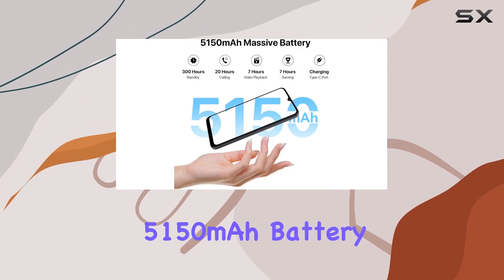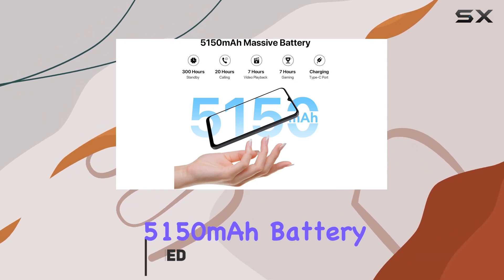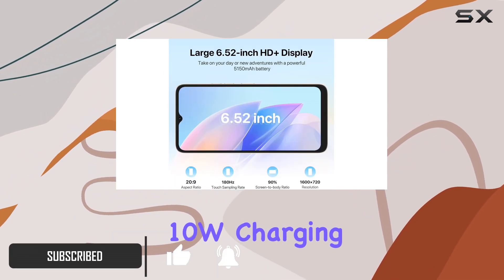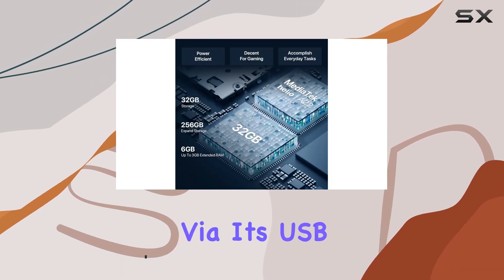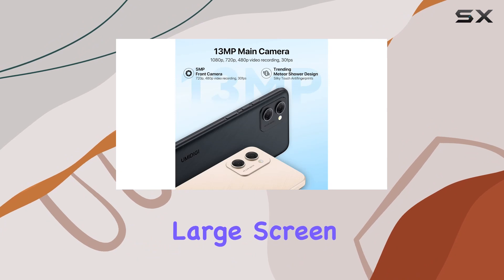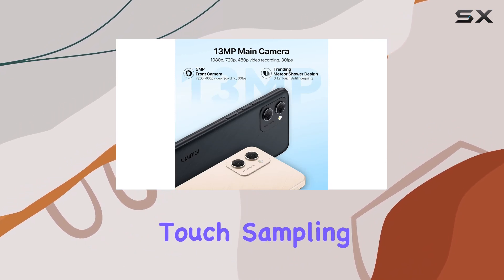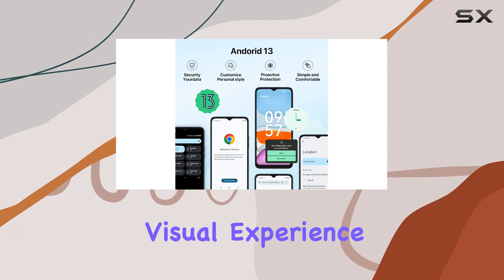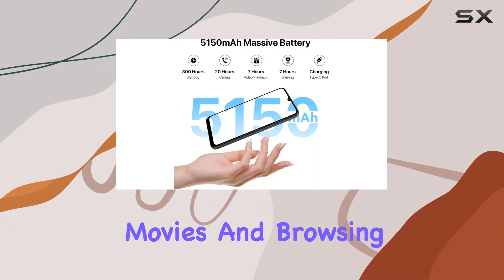With a massive 5150mAh battery, this device ensures you stay powered throughout the day, supporting 10W charging for quick top-ups via its USB Type-C port. The 6.52-inch large screen with a 180Hz touch sampling rate and a 90% screen-to-body ratio promises an immersive visual experience, perfect for movies and browsing.